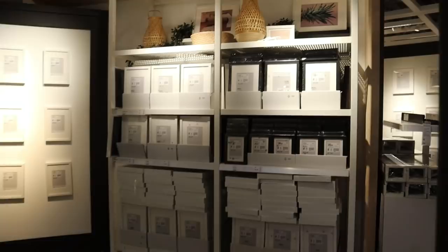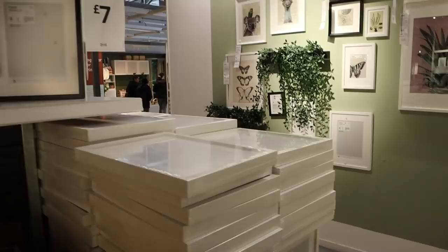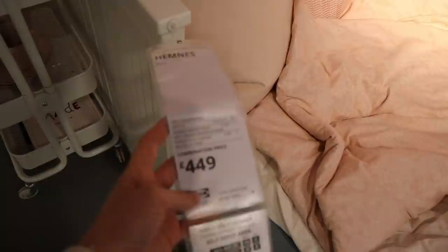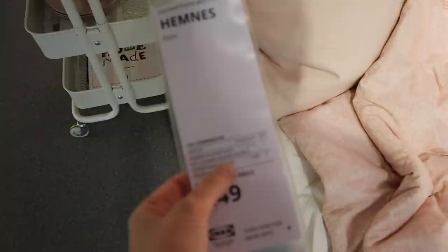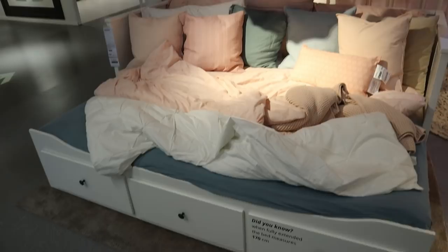I'm no longer allowed to buy frames because at one point I had a box under the bed with loads of frames that I bought but never put up, so Stuart always reminds me of that. Wow, that bed's huge — it's a day bed, £449. It's absolutely massive, like a sofa bed. I don't think it would fit in our playroom because it's too wide — ours is only about 150cm because of the bay window. It would be nice though if you have people to stay — sofa by day, sofa bed by night.